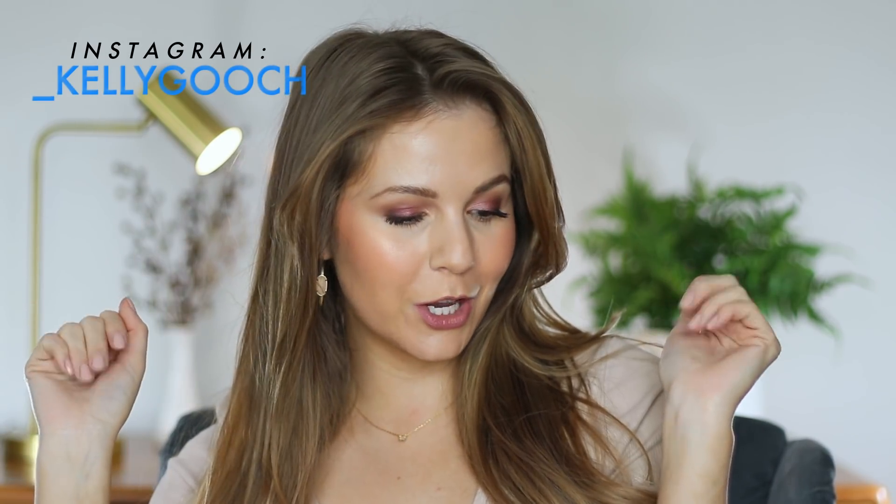Hey guys, it's Kelly. Welcome back. Today I've got an all-new dupes video. I love filming these kinds of videos and this one I'm especially excited about because I found dupes for all of my favorite products, the ones that I recommend the most, plus a few others.